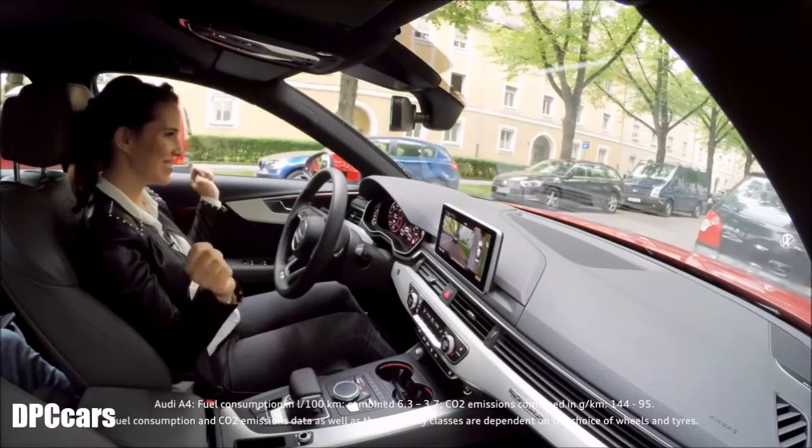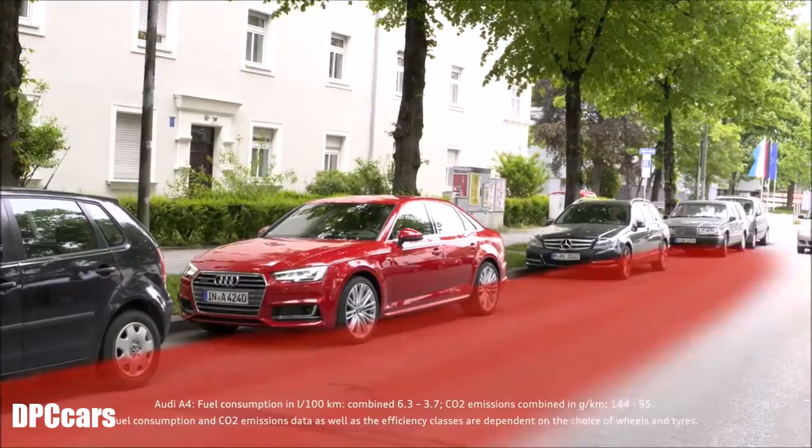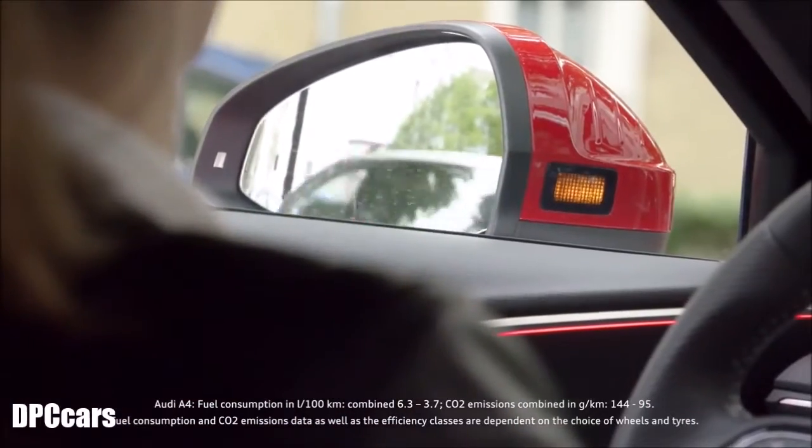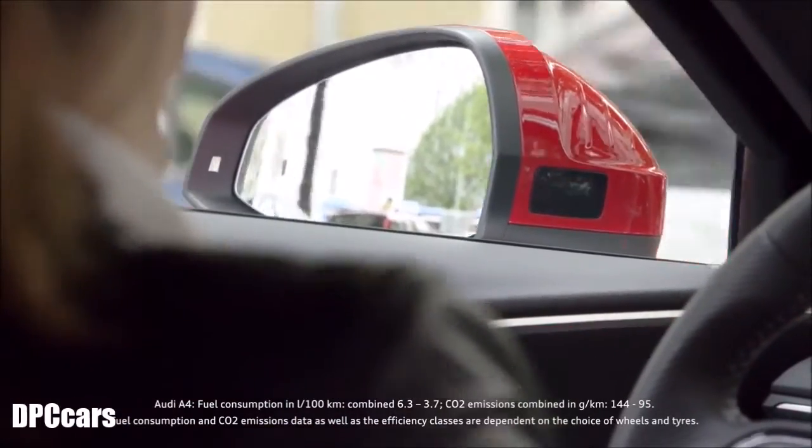When getting out of the car, Audi's exit warning intervenes if needed. Rear radar sensors monitor all approaching traffic, and all car occupants receive a warning that a vehicle is approaching from behind.